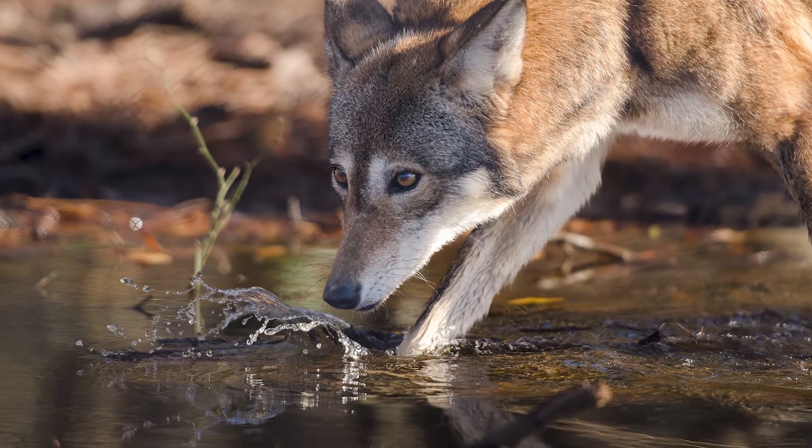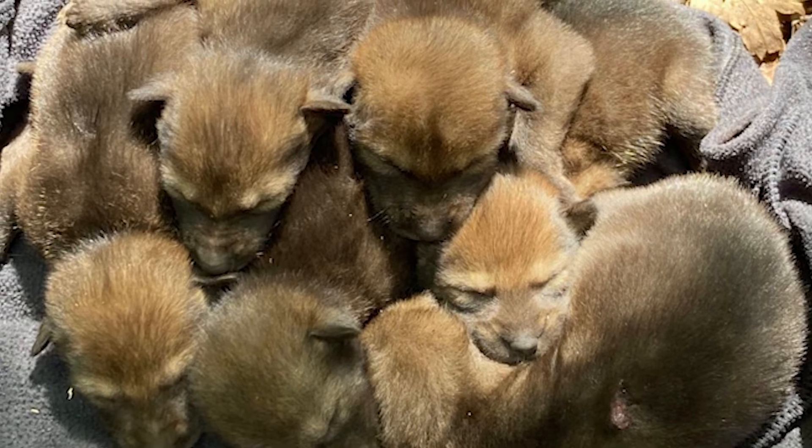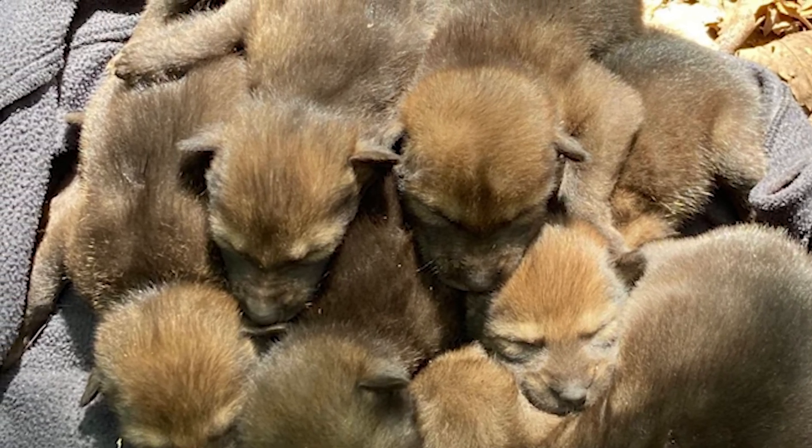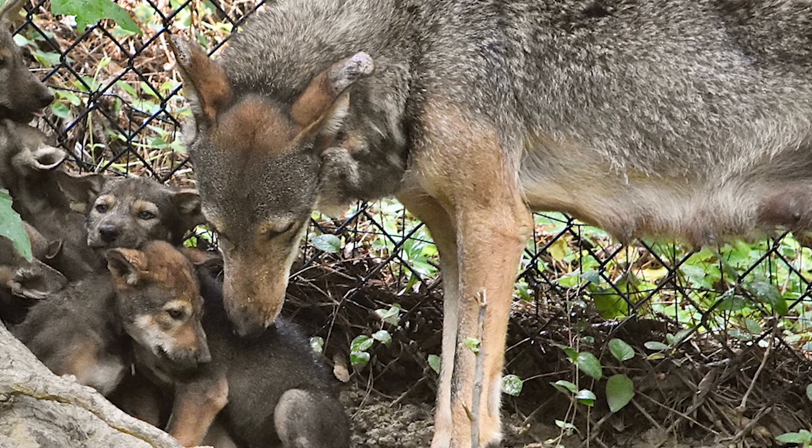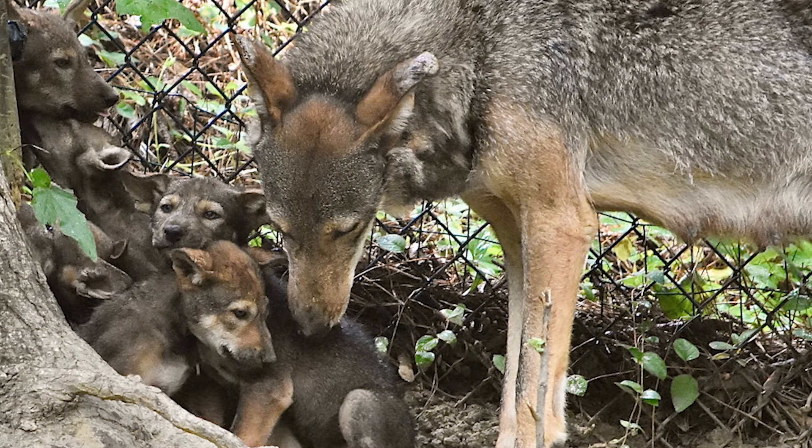Red wolves are the most endangered wild animal in the United States. There were six pups born for the first time since 2018, and as of last week, all six are thriving. We're so excited about the project — a state is now launching an education center and breeding facilities to increase the number of red wolves available for rewilding.